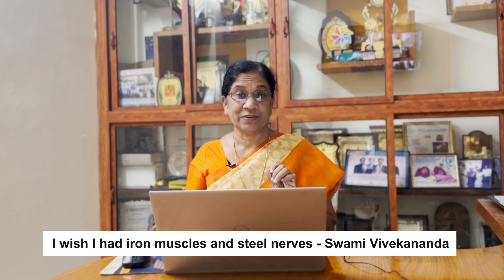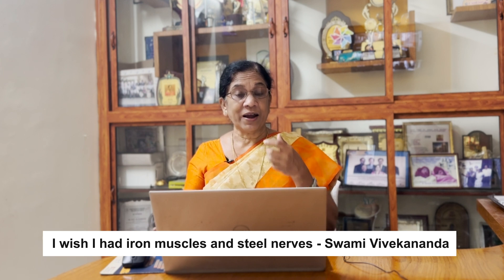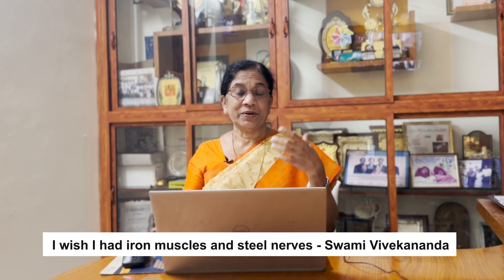Swami Vivekananda says, 'I wish I had iron muscles and steel nerves.' That's why iron is like steel. Iron is important. We are iron. We will look for iron. We have iron.